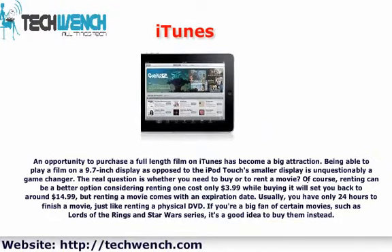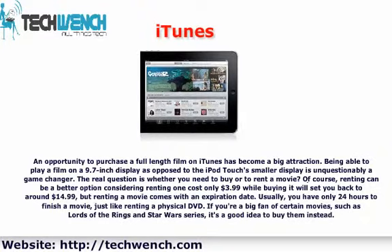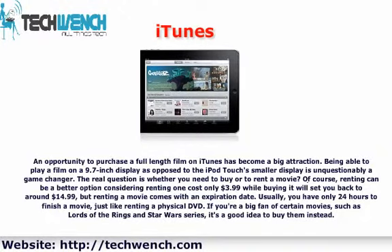Renting can be a better option — renting one costs only $3.99, while buying it will set you back around $14.99. However, renting a movie comes with an expiration date. Usually you have only 24 hours to finish a movie, just like renting a physical DVD. If you're a big fan of certain movies such as Lord of the Rings and the Star Wars series, it's a good idea to buy them instead.